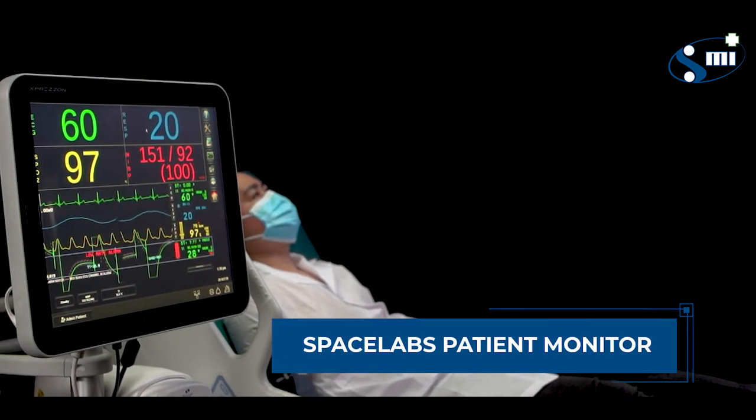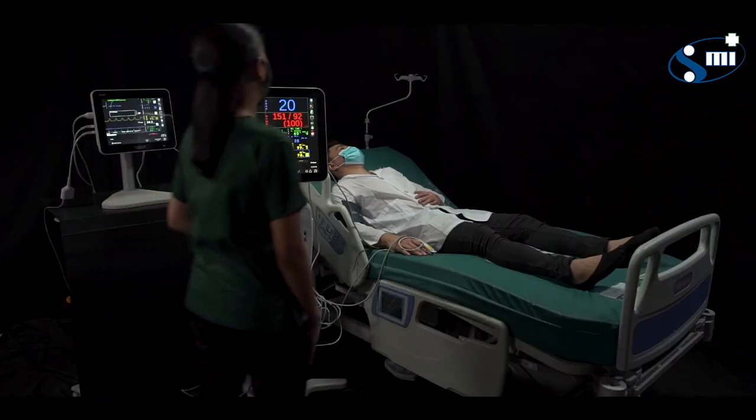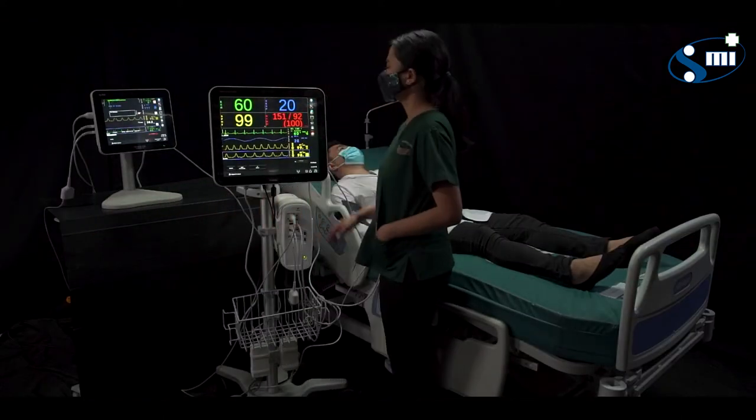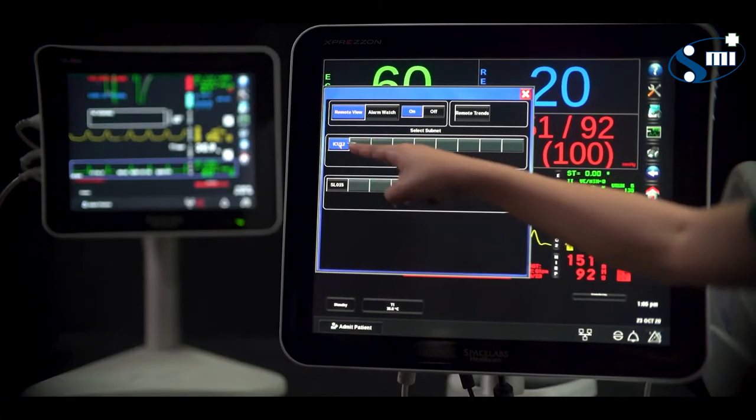With so many patients seeking medical care, you need all the help you can get to deliver quick and instant service. Spacelab's patient monitors grant you a fast and accurate monitoring system for your patients throughout the entire medical facility.